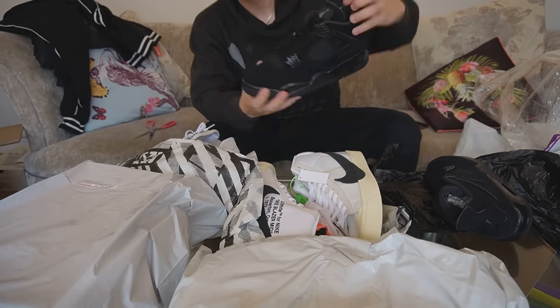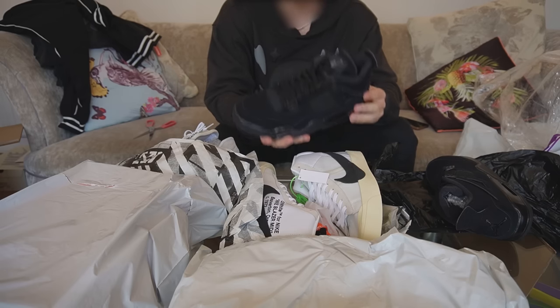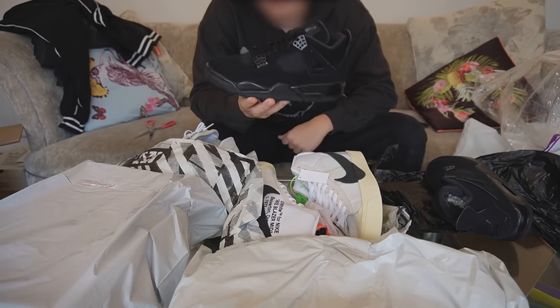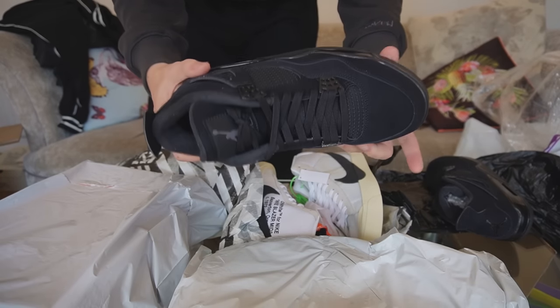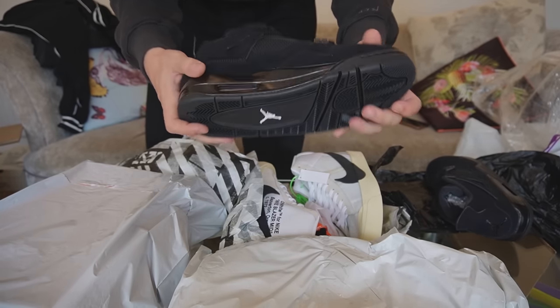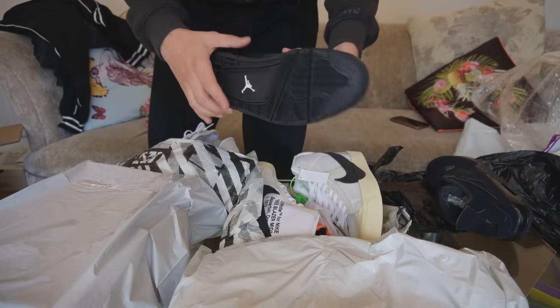Up next, we have the TikTok special — the Jordan 4 Black Cats, which are so clean. I always used to hate on these, and I'm one of those people that can admit when they're wrong. I was wrong about these — they are amazing and so clean. A bit shiny on the midsole, but acetone or nail polish remover will do the job for that.